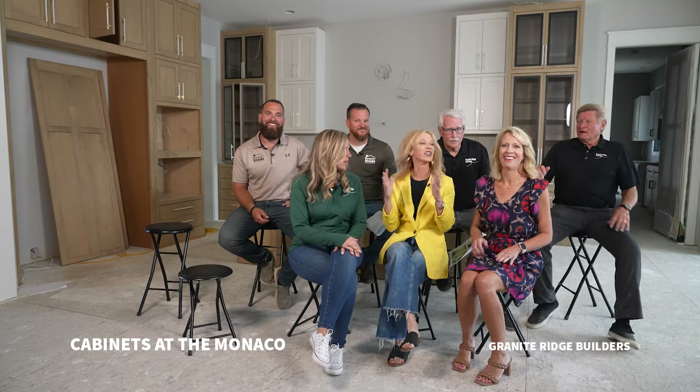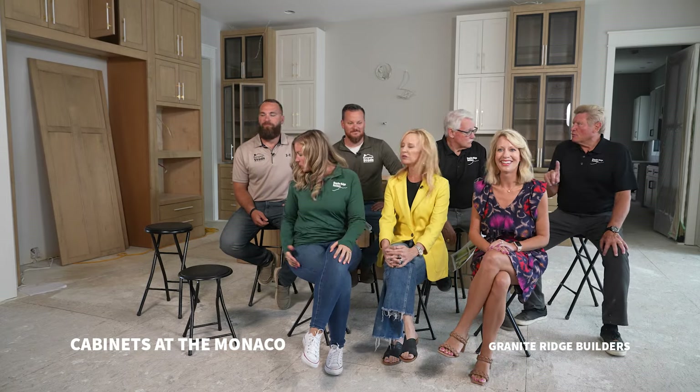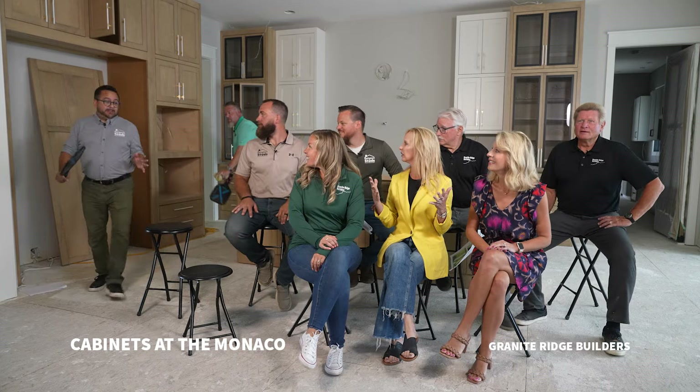Let's talk about the kitchen — I like the cabinets. Okay guys, we've got to get started. We couldn't wait until that thing got poured — we had to get started.